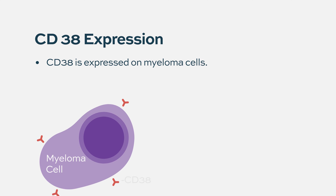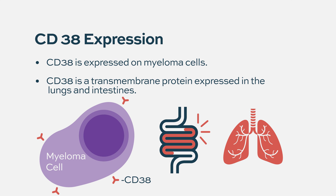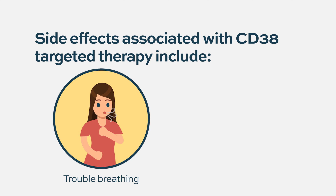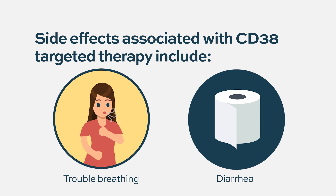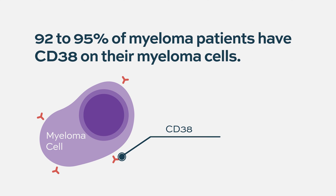Why is CD38 chosen as a target? It's a protein that is expressed highly in myeloma cells and is mostly expressed in myeloma cells and B cells, but you also have it in your lungs and intestine — which is why some people get respiratory tract symptoms with the first treatment. It's also found on NK cells, platelets, and erythroblasts, so it's expressed in several places in the body, but mostly in myeloma cells.